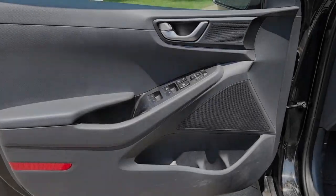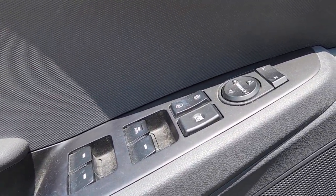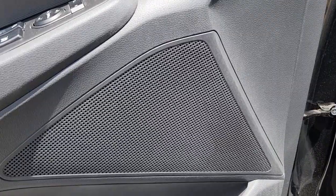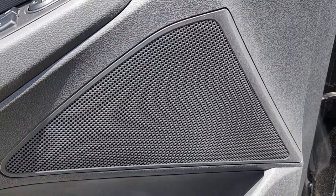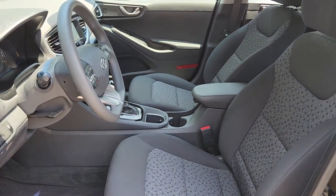Apple CarPlay and/or Android Auto, Keyless Entry, Backup Camera, Satellite Radio, Bluetooth Connection, Aluminum Wheels, Alarm, Steering Wheel Audio Controls, Electronic Stability Control, Dual Zone AC.